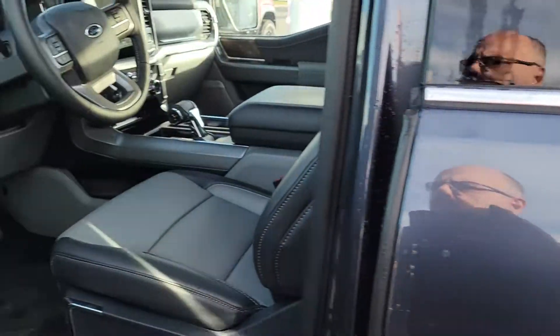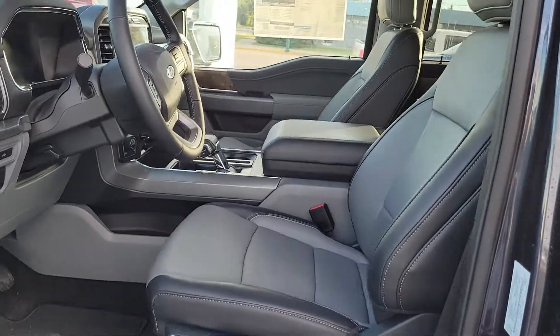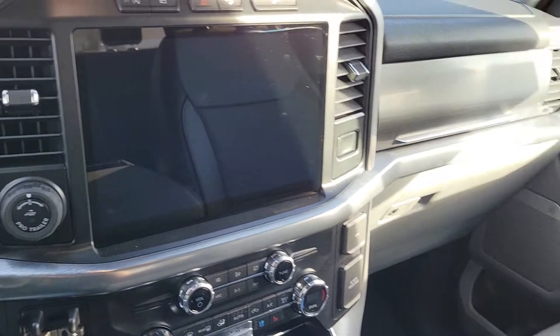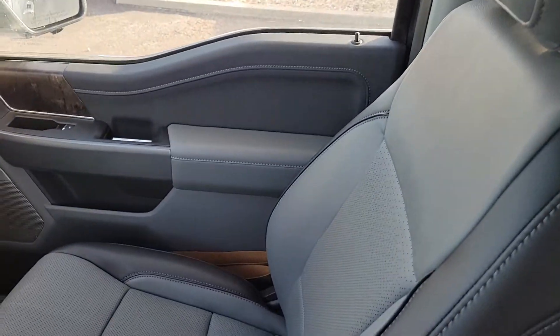Jump in the front here — I really like this two-tone design with the grey myself.